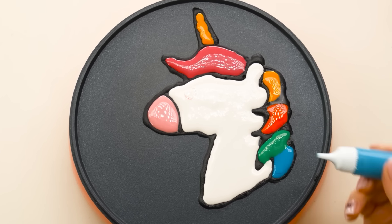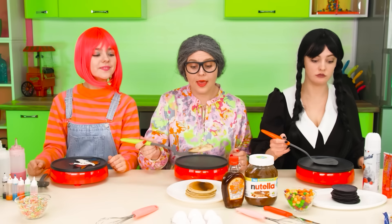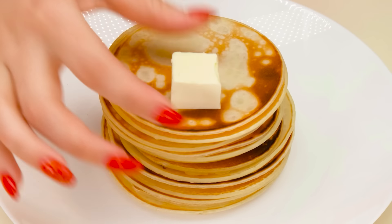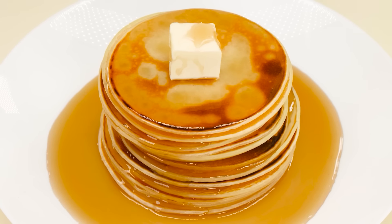Sorry. By the way, it's very tasty. More colors. Now it's time to flip it. It's incredible. Thank you. I have everything ready. Let's take some syrup. How delicious. Yummy. Wow. Black pancakes are the most delicious.